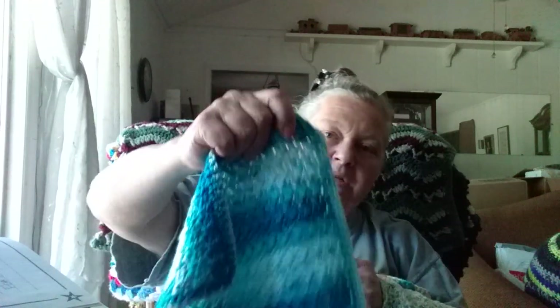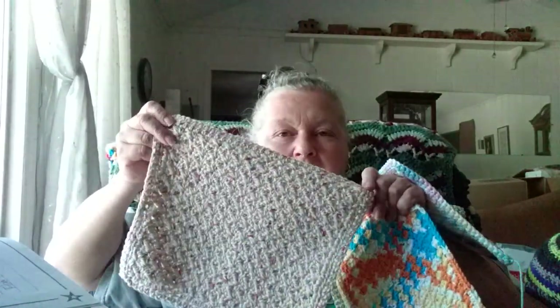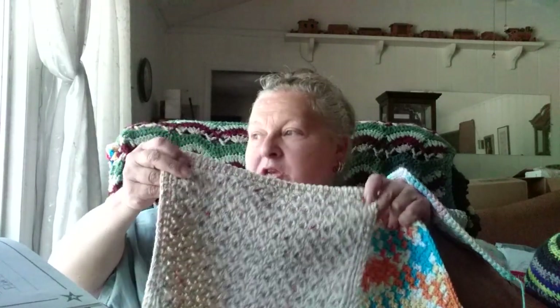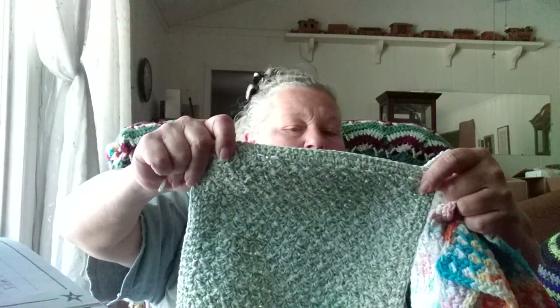Another one — this is Something Boutique, Premiere Boutique — and that is really soft, so I'm just going to give that to somebody for a baby bath cloth or an adult bath cloth. And there's just another one that is Peaches and Cream Potpourri. I'm not sure — I think it's called just green mix, maybe Peaches and Cream green.